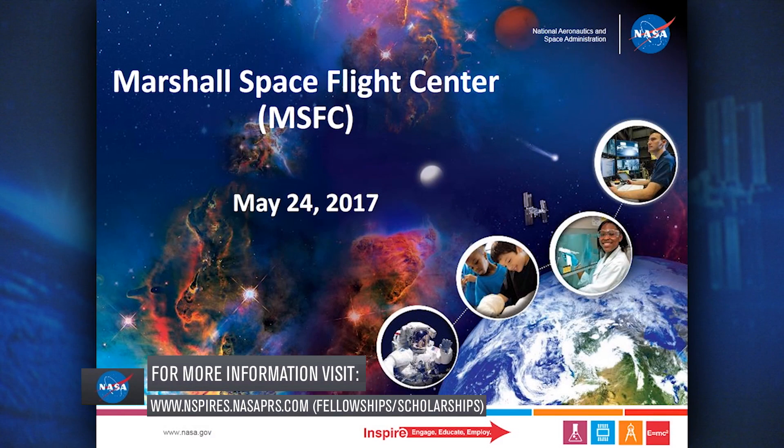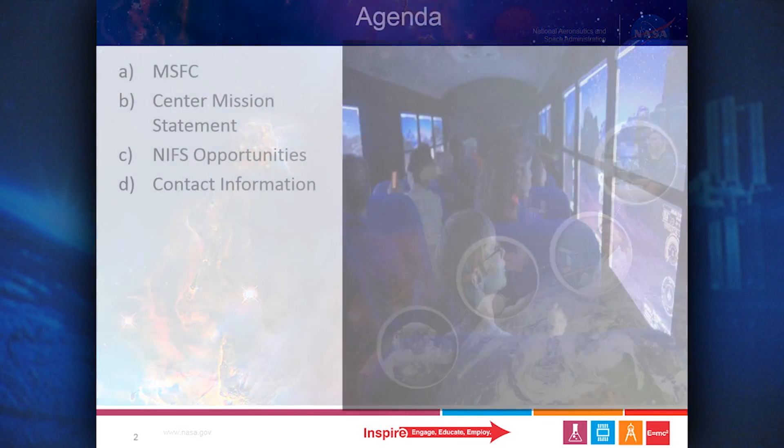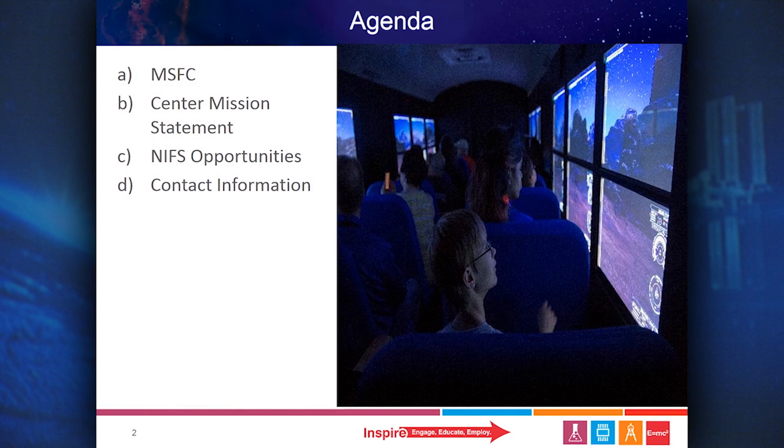Thank you for attending the NIFS Virtual Career Summit for Marshall Space Flight Center. During today's presentation, we will talk about the Marshall Space Flight Center, our center's mission statement, NASA's internships, fellowships, and scholarship opportunities, and contact information.